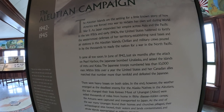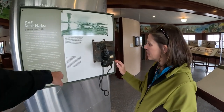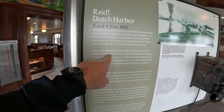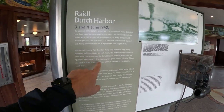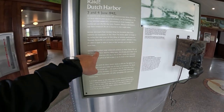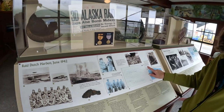The Aleutian Campaign was from 1942 to 1945. The Aleutian Islands are the setting for a little-known story of how America was forced into war to reclaim her own soil during World War II. In June 1942, just six months after the attack on Pearl Harbor, the Japanese bombed Unalaska — which is Dutch Harbor, where we are right now. There was only one phone the locals were able to use to notify the nation's military that they were being attacked. This plaque shows the smoke plumes and aftermath of the Japanese bombing.